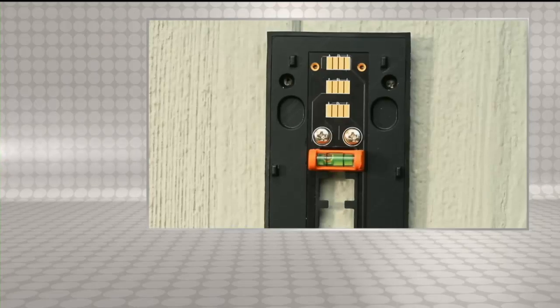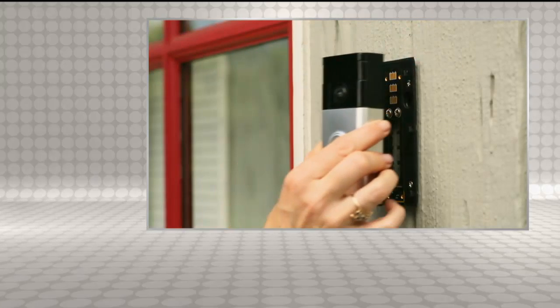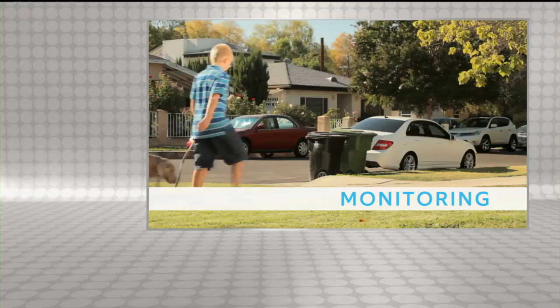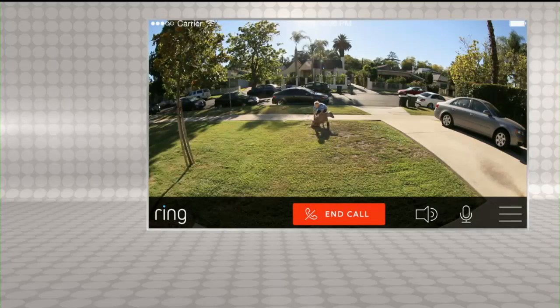We know what it's like to miss a package that has to be signed for. Consider being able to know what's going on at your home even while you're away — super easy to install, everything included. With motion detection, bad guys who come up and ring your doorbell to see if anyone's home — if you're at the office and able to answer that call, they'll think you're home and go the other direction.